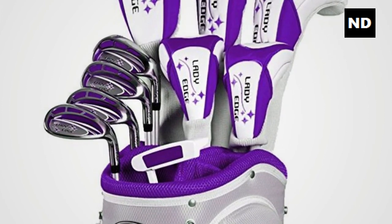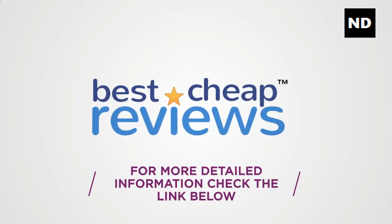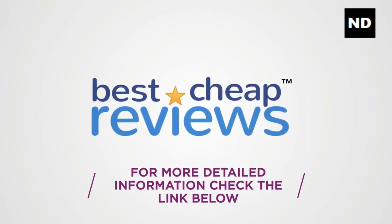Low-profile fairway woods with a super low center of gravity for easier launch. For more detailed information, check the link below.